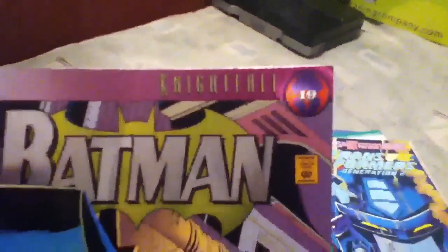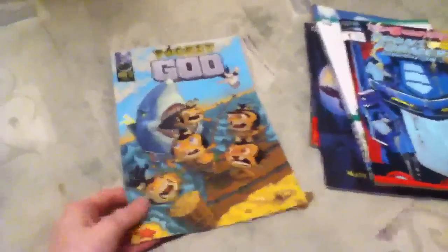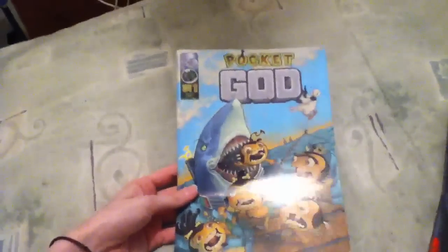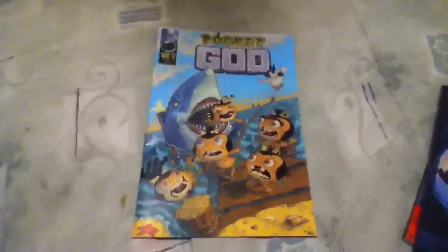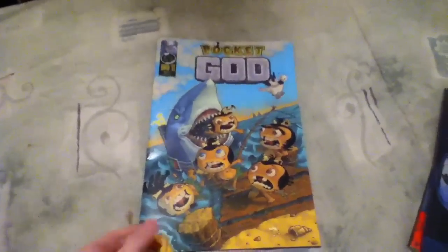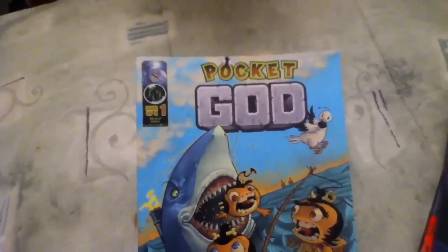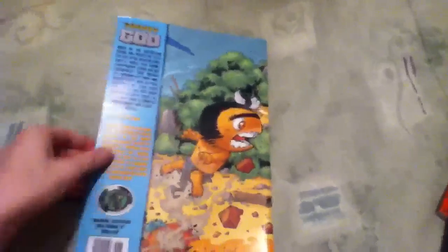And it's number 19, so I'm pretty sure I do not have this one — if I do, oh well. And then this one: I don't know if any of you comic book readers are aware of this, but Pocket God is actually an app for the iPod. This is issue one of four and I just could not resist. I don't even have the app but I just couldn't resist getting it.